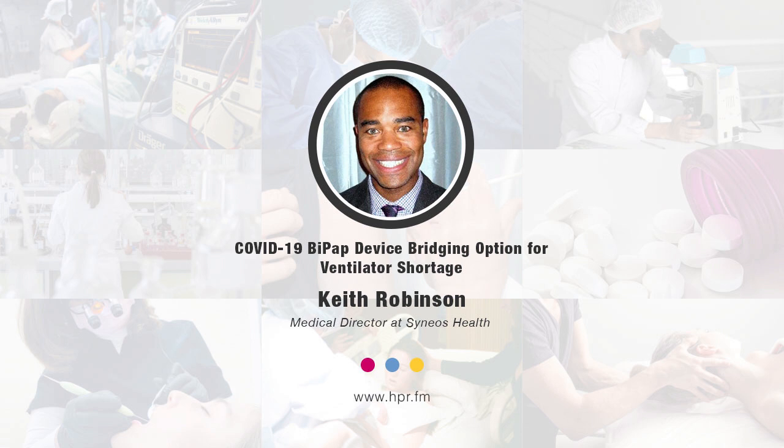Under these current circumstances, how would reusing BiPAP or other ventilation devices work? These devices are cleaned between uses, and most facilities are familiar with how to repurpose them for a new patient population — that standard is already available within hospitals. We're also likely to see a lot of facilities adding extra HEPA filters to filter the virus and prevent exposure to healthcare workers. Folks who are familiar with these devices will know how to use them, clean them, and get them ready for the next patient.